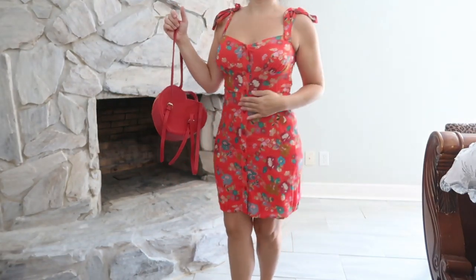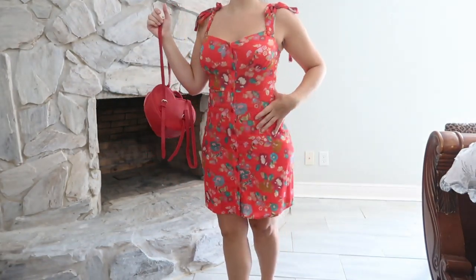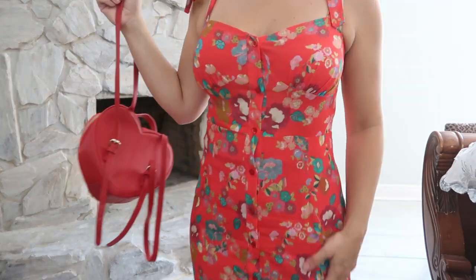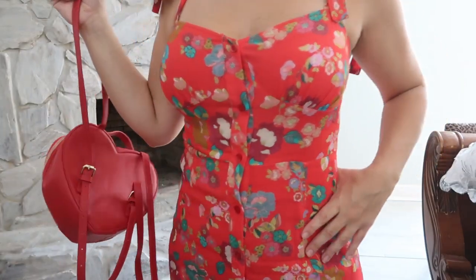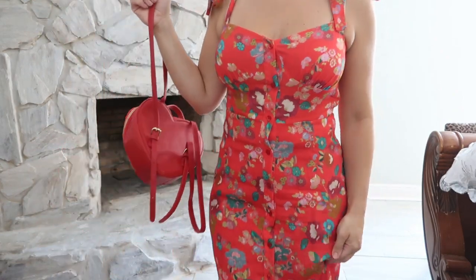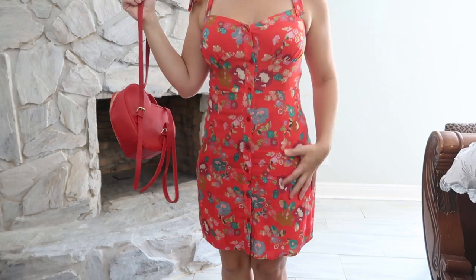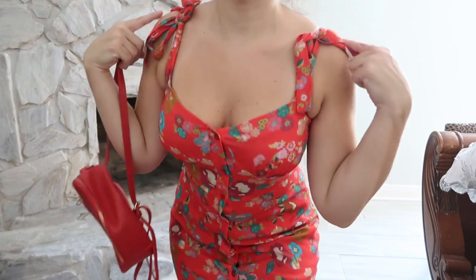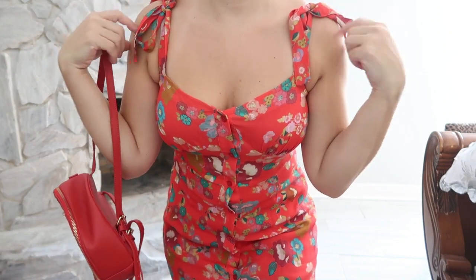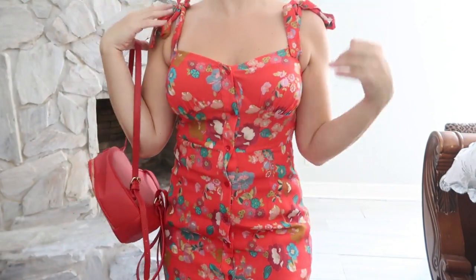My bag is this little red heart bag from Forever 21 — easy to throw on my back and it goes well with the red dress. For my dress, it's by the brand Adamane, and I wanted to wear it because the floral print is very Japanese-looking. It's super lightweight, a really nice thin material, and it is double-lined. The ties on the shoulders are adjustable so you can undo them how you want.